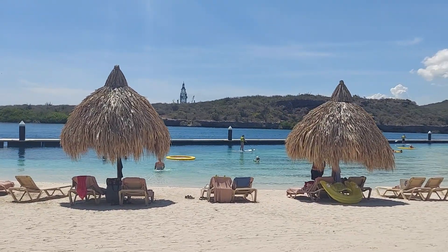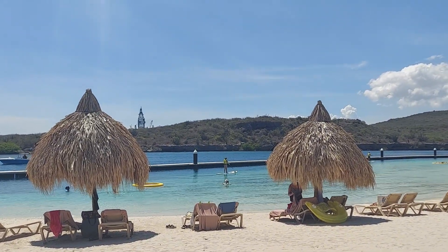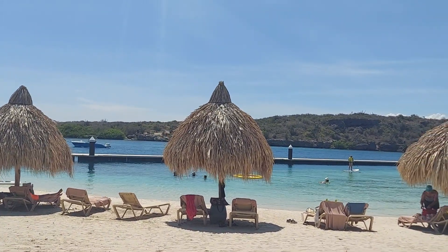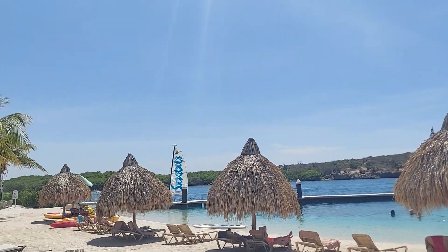Here's the little beach area. You can check out some stand-up paddle boards like you see people doing. They've got these cool float things in the middle that anybody can enjoy. If you're Butler Elite, you can get some of those awnings right there that I'm pointing to — those are for the Butler Elite, so make sure you pay attention to that.